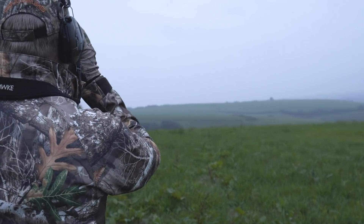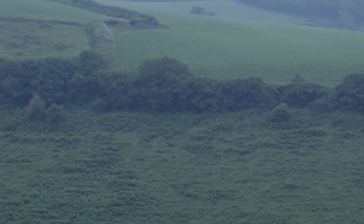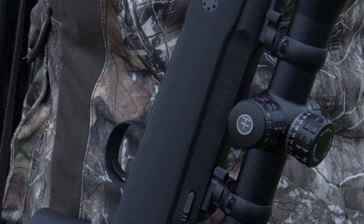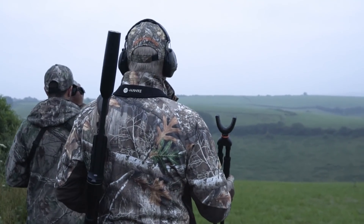Today I'm shooting 150 grain Hornady American Whitetail ammunition through a Sauer 100 Pantera in 308 Winchester, topped with a Hawke Frontier 2.5-15x50 scope. This package offers great versatility for both woodland stalking and taking longer shots across the broad valley and moorlands.